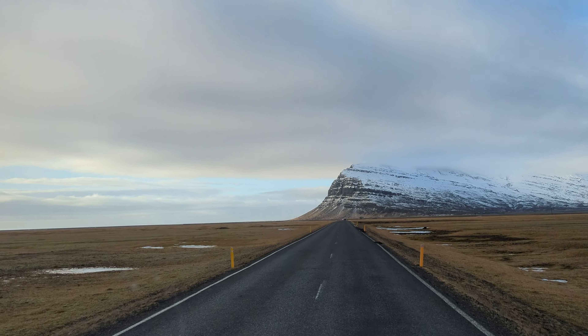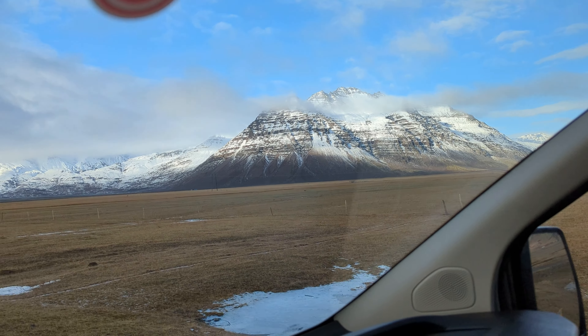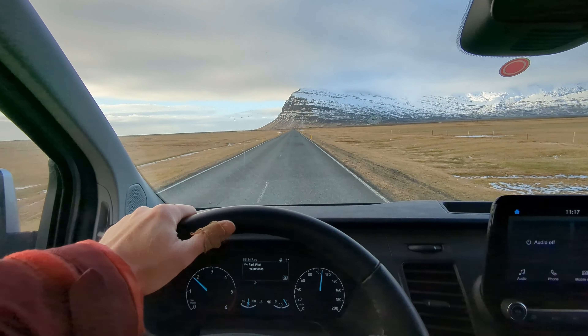After sunrise, we hit the road down the south coast. And I should mention, no stabilization was added to these clips from the drive.